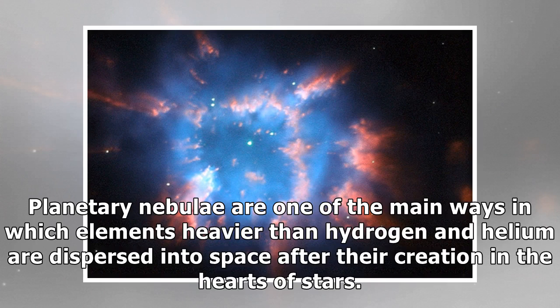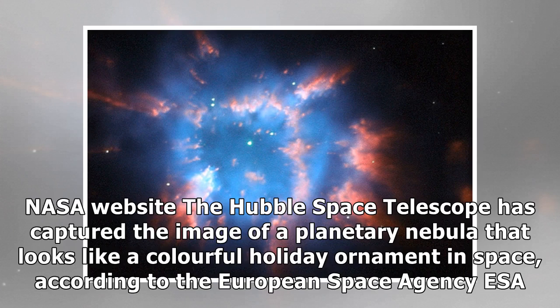Planetary nebulae are one of the main ways in which elements heavier than hydrogen and helium are dispersed into space after their creation in the hearts of stars. The Hubble Space Telescope has captured the image of a planetary nebula that looks like a colorful holiday ornament in space, according to the European Space Agency, ESA.